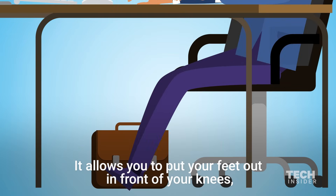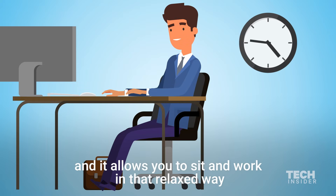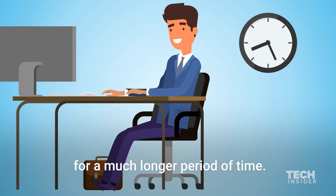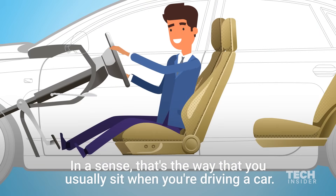It allows you to put your feet out in front of your knees, which improves circulation to your lower legs. And it allows you to sit and work in that relaxed way for a much longer period of time. In a sense, that's the way that you usually sit when you're driving a car.